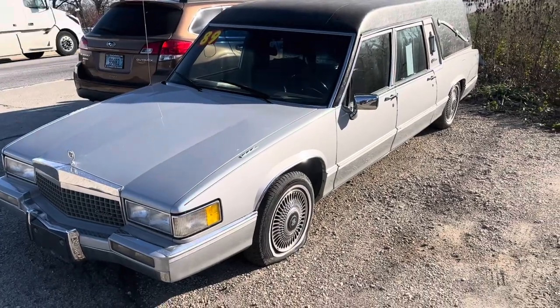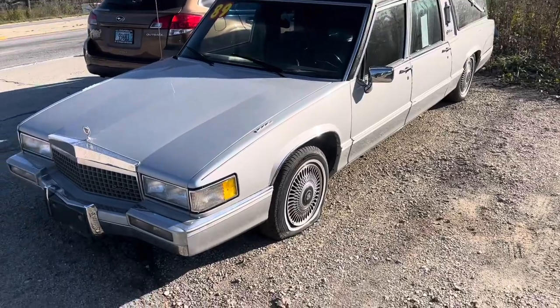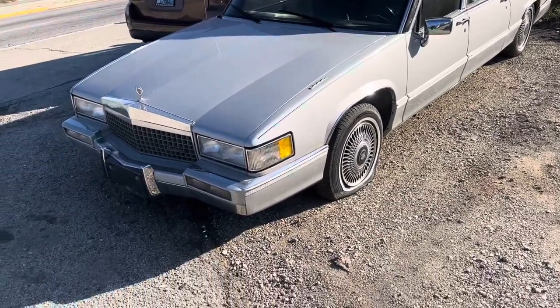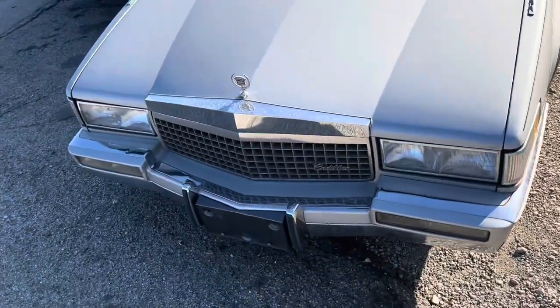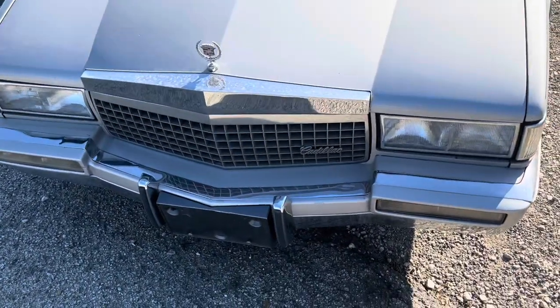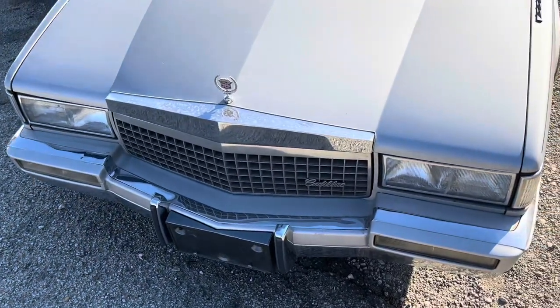Good day everyone, your Sock Monkey here. Today I'm at Elite Car Outlet located in Elmhurst, Illinois, and I feature for you something that I normally wouldn't feature on my channel, but I saw it and I thought it was unique and had to feature it. Today I feature a 1989 Cadillac Fleetwood hearse converted by Sayers and Scoville.